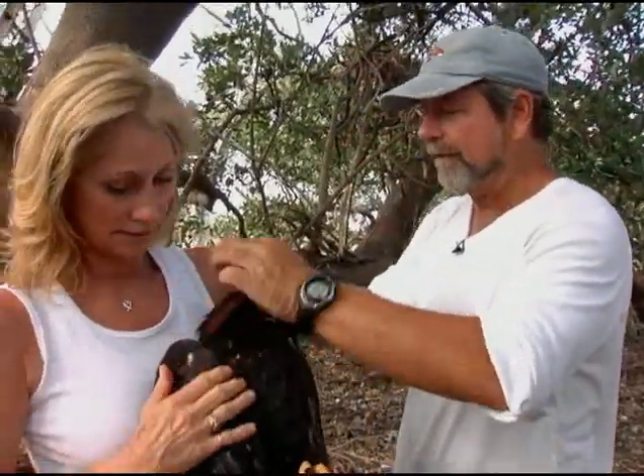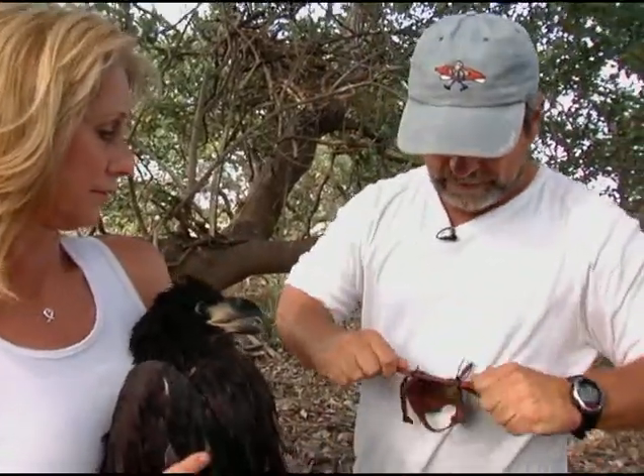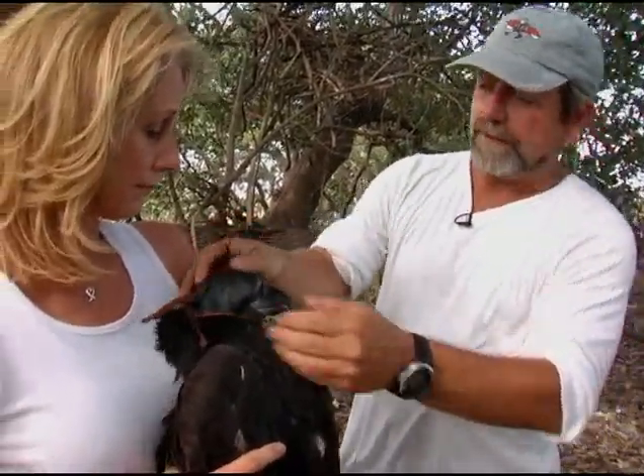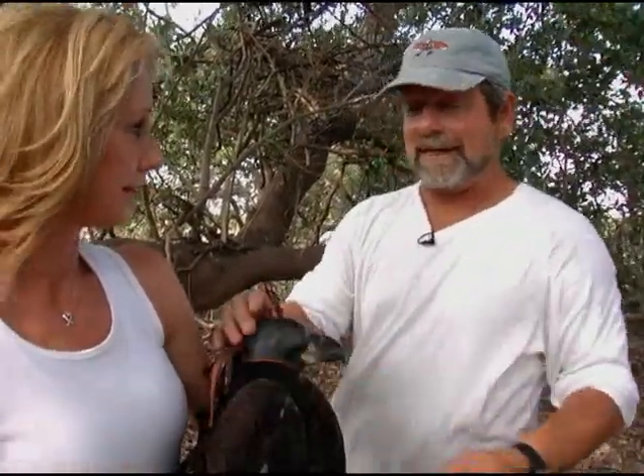We're going to hood this bird right now. The hood is essentially a falconer's technique. What it does is cover the eyes and really minimizes the stress on the bird. But he can't see — in human terms, he can't imagine. So this keeps him a lot calmer.